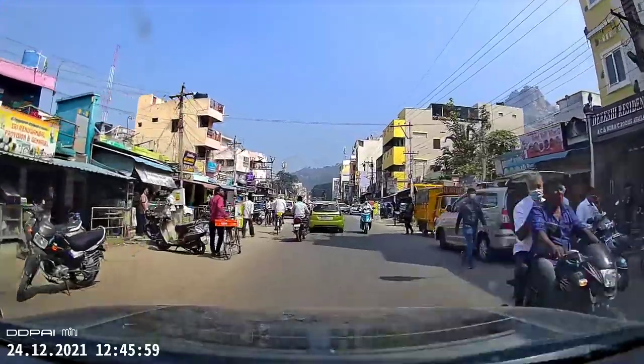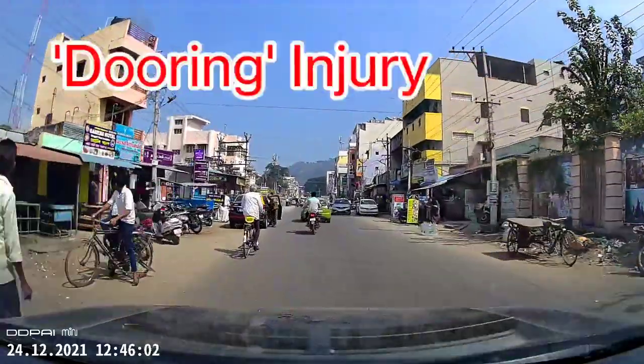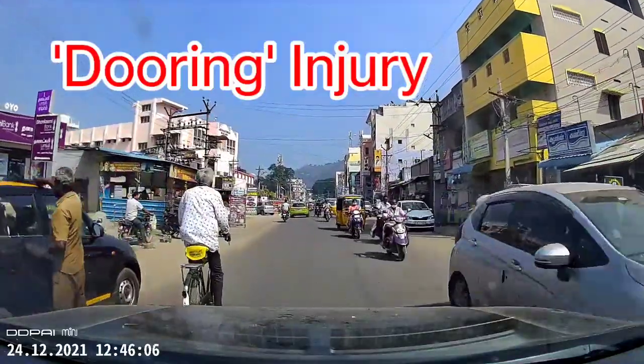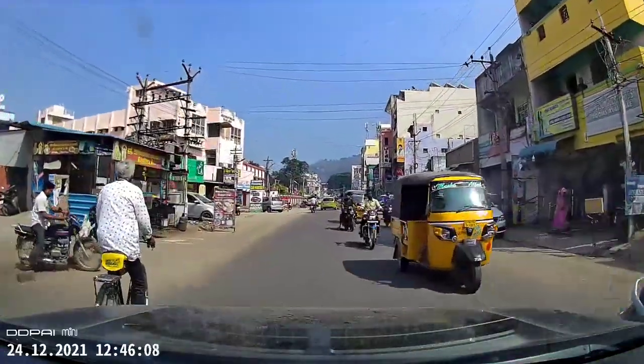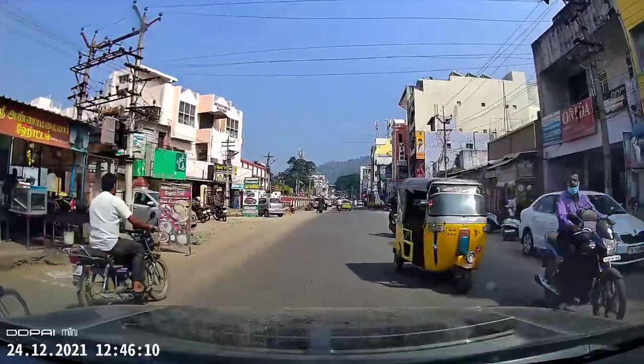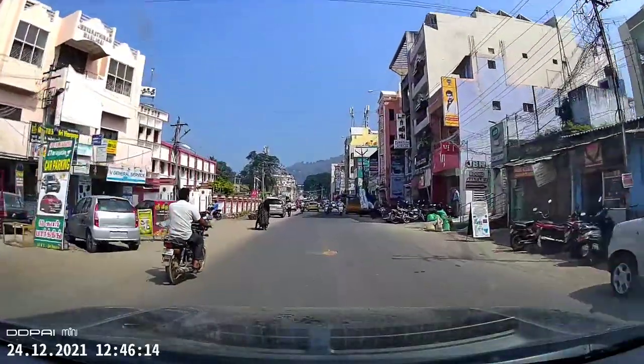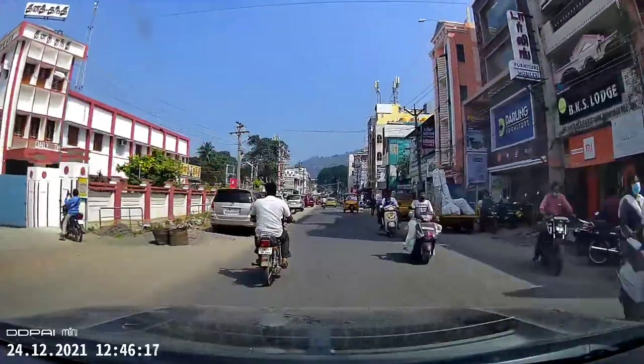Say you're driving on the road and somebody has suddenly, haphazardly parked and opened the door abruptly, and you end up dooring into the car or you have a dooring injury — whose fault is it? The law clearly states that it is the mistake of the person who opened the door carelessly. You're supposed to check all around your surroundings and only then open the door.